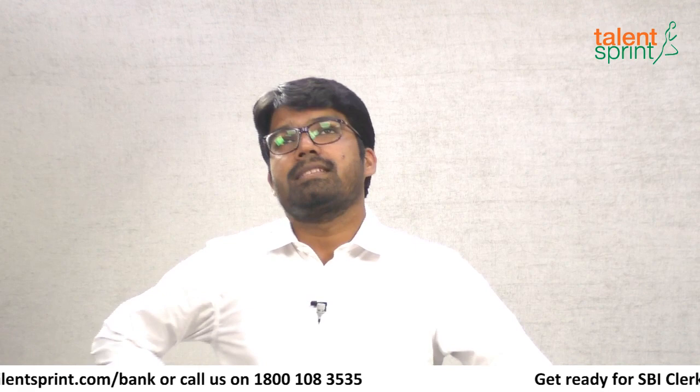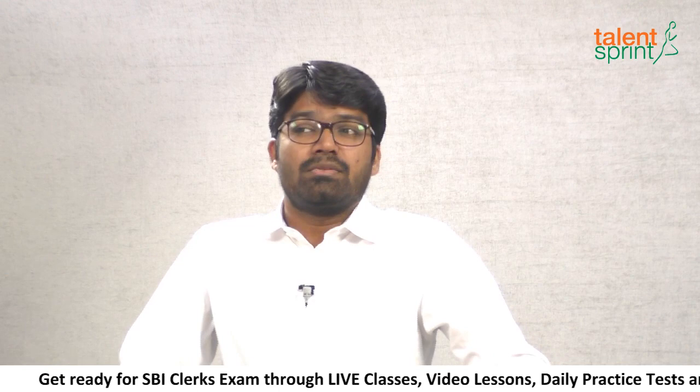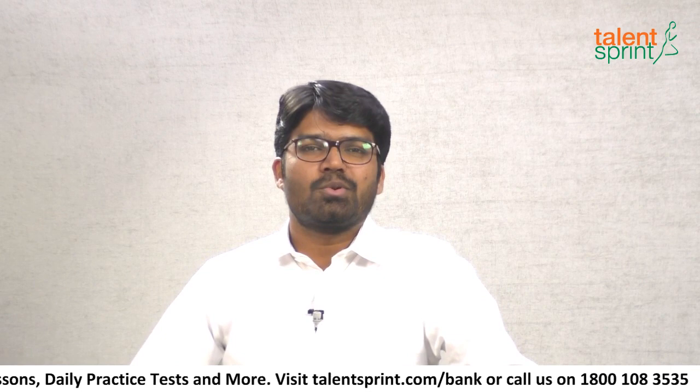In session today — score booster number 15 — we'll be looking at a very important topic from the bank exams point of view, especially from the SBI Clerks exam. This topic was highlighted in my last session and many students wanted me to cover it. So we've chosen coding and decoding for today — specifically the new pattern of coding and decoding.